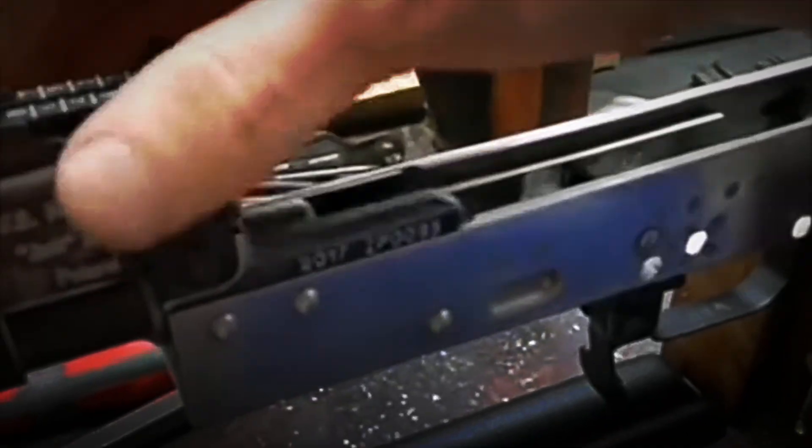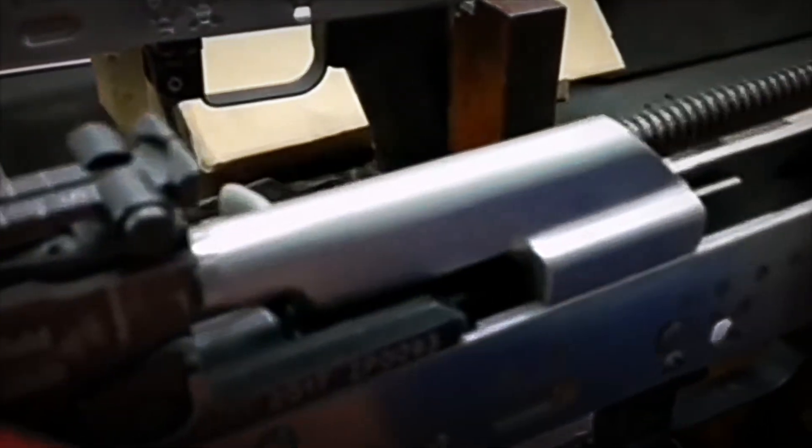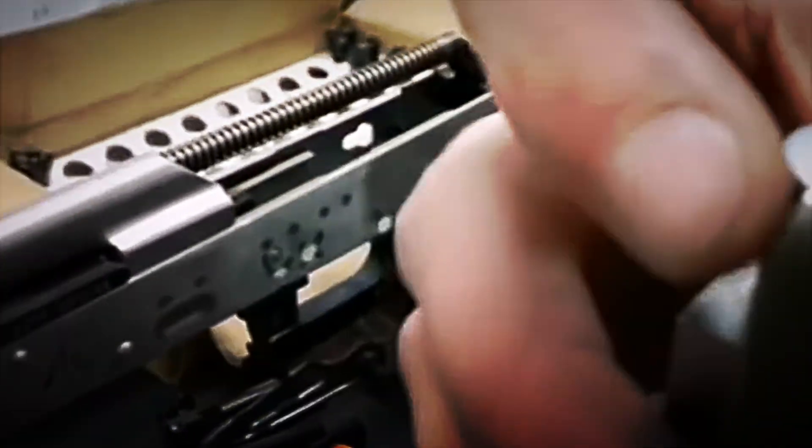After passing this functional test, the platform is anchored to a precision bench aimed at electronic targets at 100 and 300 meters. The software measures grouping and requires all impacts to fall within the nominal circle. If even one falls outside, the weapon goes to inspection.